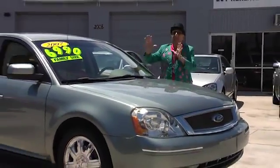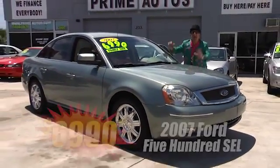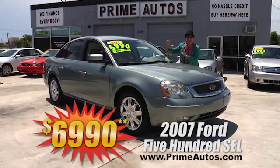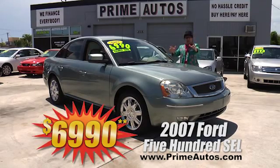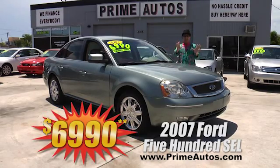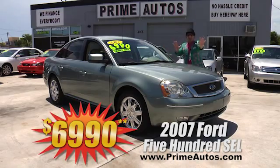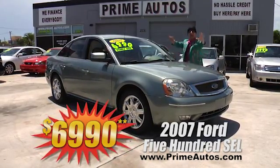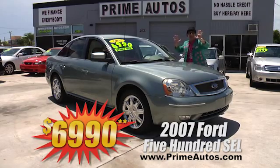Here's a real Deal Man deal on a full-size luxury sedan. This is a 2007 Ford 500 with the luxurious SEL package, rich leather interior, CD player, and all the toys — everyday low price at only $6,990.